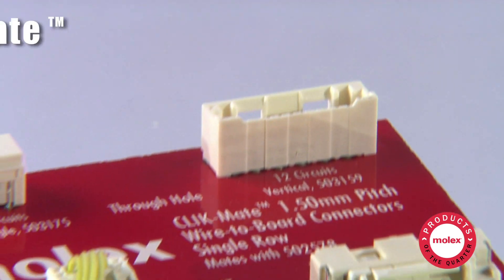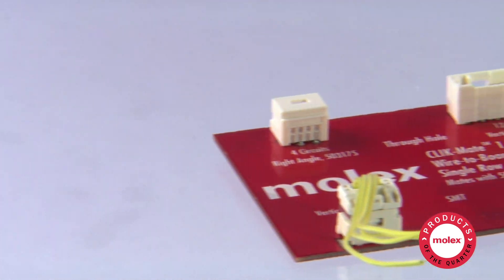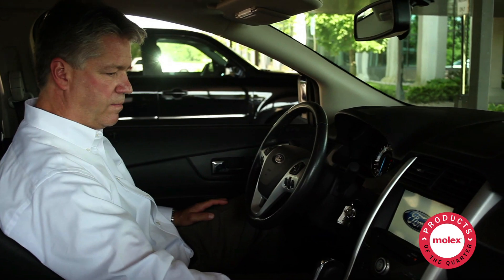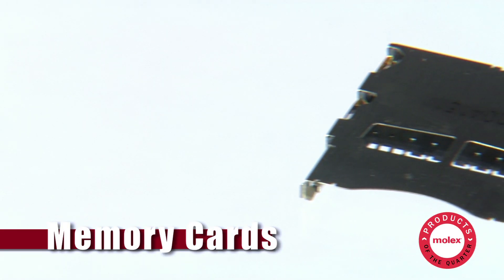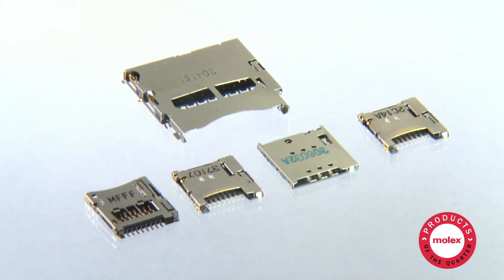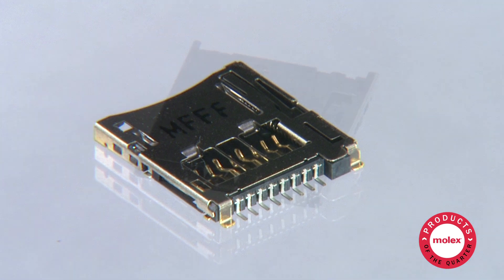In the transportation market, the ClickMate wire-to-board family is popular for its compact size and robust positive latching, well-suited for vehicle electronics. Memory cards also perform well in car navigation and infotainment systems. Our micro SD card connectors feature a range of low profiles in various options.